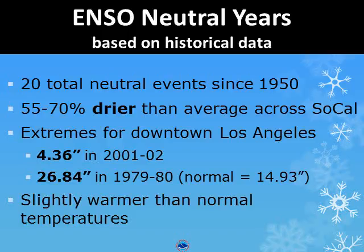There have been extremes for downtown Los Angeles, ranging from just over 4 inches in the 2001–02 season, to a maximum of 26.84 inches in the 1979–80 winter season. Slightly warmer temperatures have also been observed during neutral years.